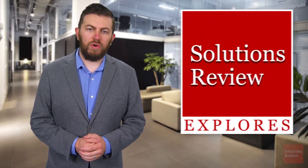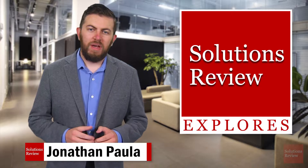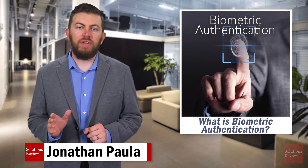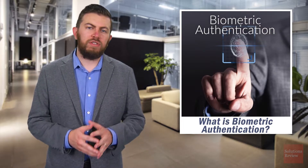Hello and welcome to Solutions Review Explores, our ongoing series about enterprise technology. I'm Jonathan Paula. Today we're looking at biometric authentication, the latest and perhaps most reliable innovation in identity and access management. But how does it work, and should your enterprise consider deploying it?